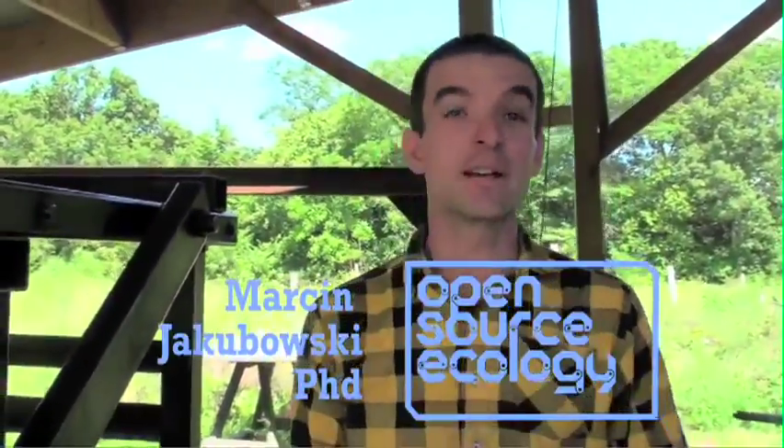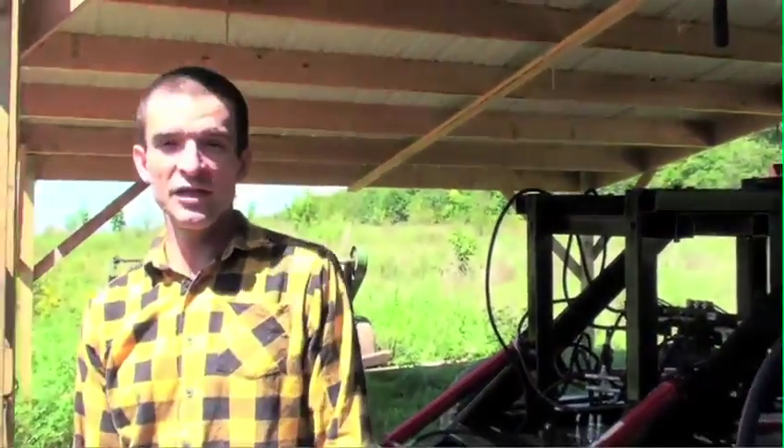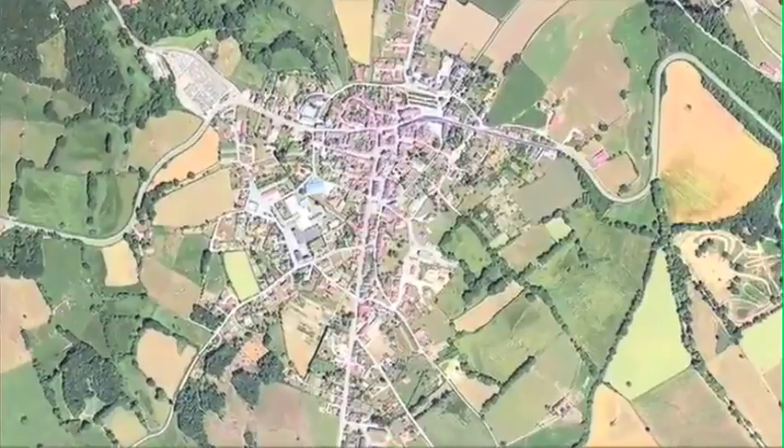Hi, my name is Marcin, founder of Open Source Ecology, a network of farmers, engineers and supporters building the Global Village Construction Set, a high-performance, low-cost DIY open-source platform that allows for the easy fabrication of the 50 industrial machines that it takes to build a small civilization with modern comforts.